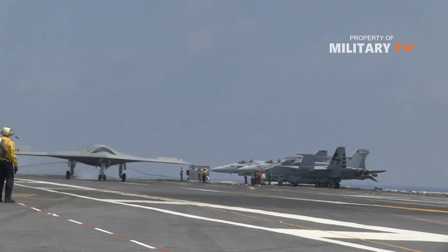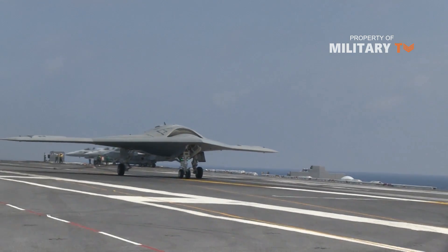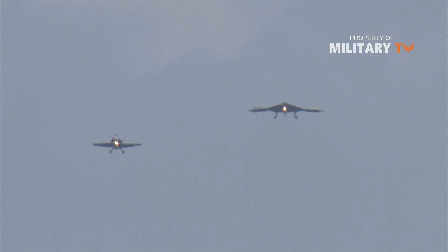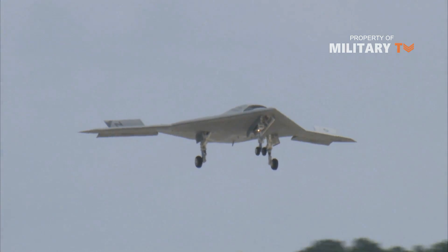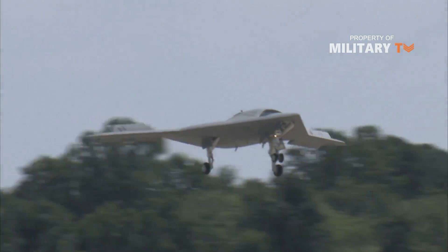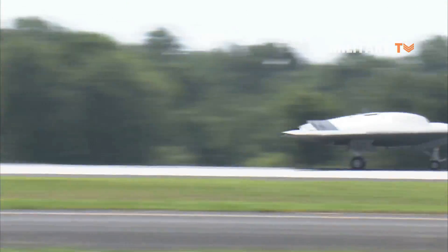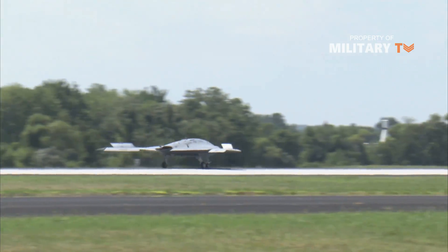Development of the X-47B, which had started in June 2005, was temporarily halted following the cancellation. The U.S. Naval Air Systems Command contracted Northrop Grumman for the construction and demonstration of two X-47B aircraft under the Unmanned Combat Air System Demonstrator program in August 2007.